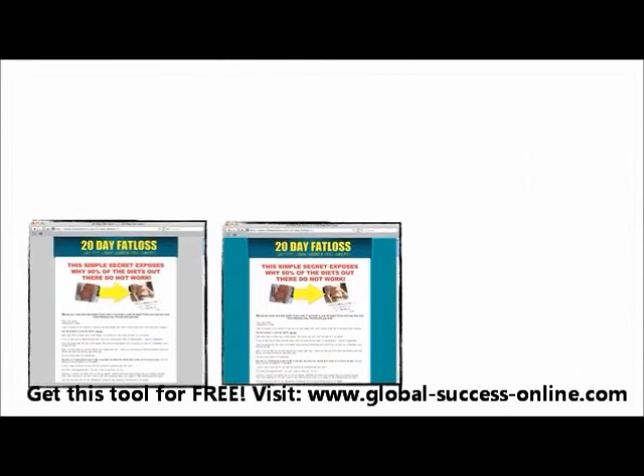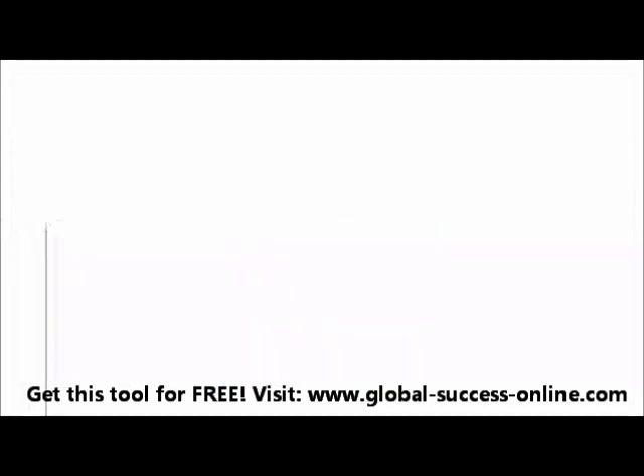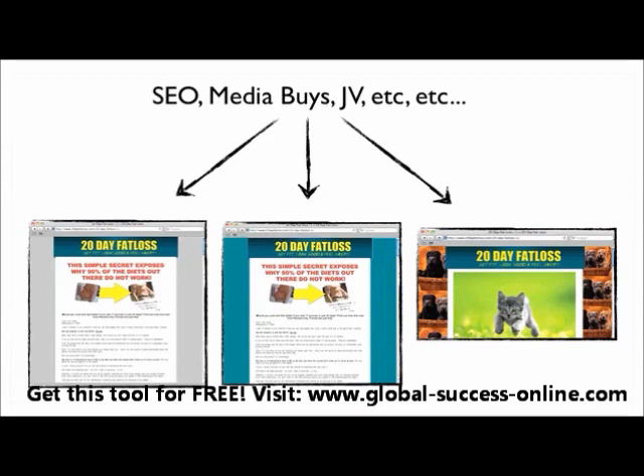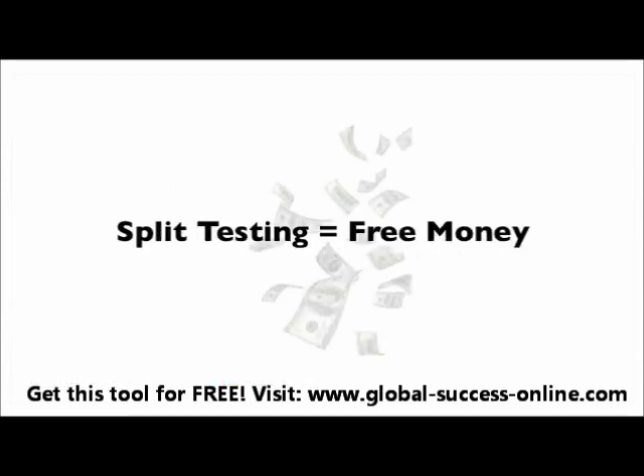So here are your three different websites — you've changed out the background colors, and you want to know which one of these three is going to produce the best result for you. You get some traffic and send it to these three websites — maybe from Google, email marketing, SEO, media buys, JVs, and on and on. We want to know which one is going to be the winner, because split testing equals free money — money you would have otherwise left on the table.